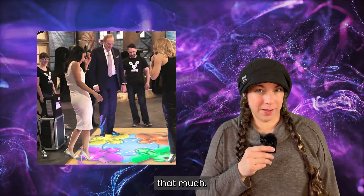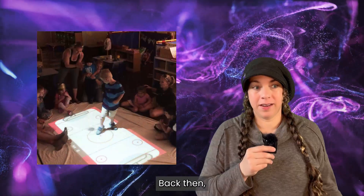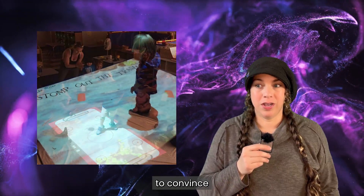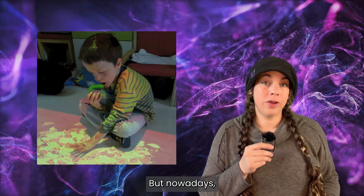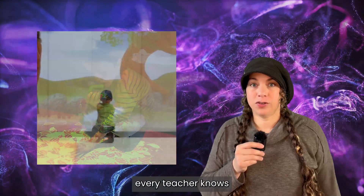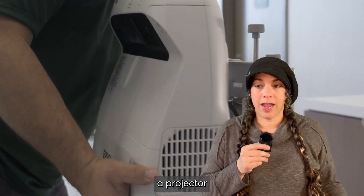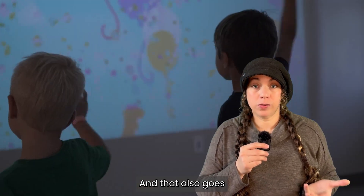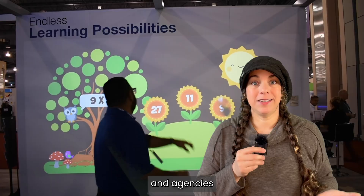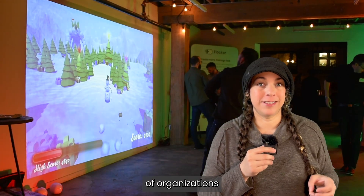We didn't think that it should cost that much and back then it was really challenging to convince teachers that they could create their own systems, but nowadays pretty much every teacher knows how to plug a projector and a 3D camera into a computer — and that also goes for small businesses and agencies and all kinds of organizations.